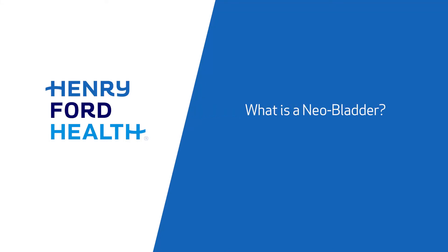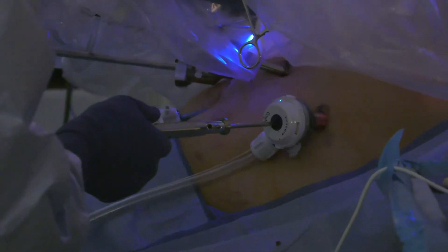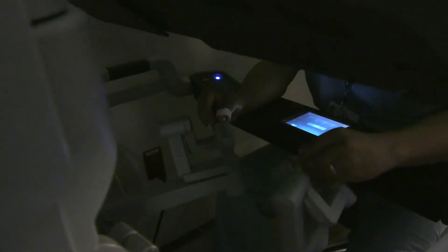Whenever somebody has advanced stage bladder cancer, they have to have their bladder removed. A neobladder is basically a method of substituting the process of elimination of urine from the body once a patient has lost their bladder. When we do it with the help of the robot, it is called a robotic neobladder.